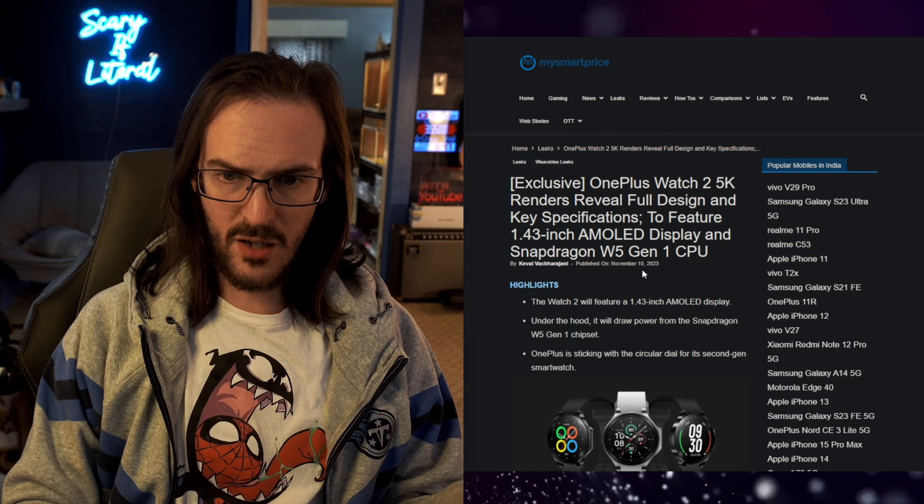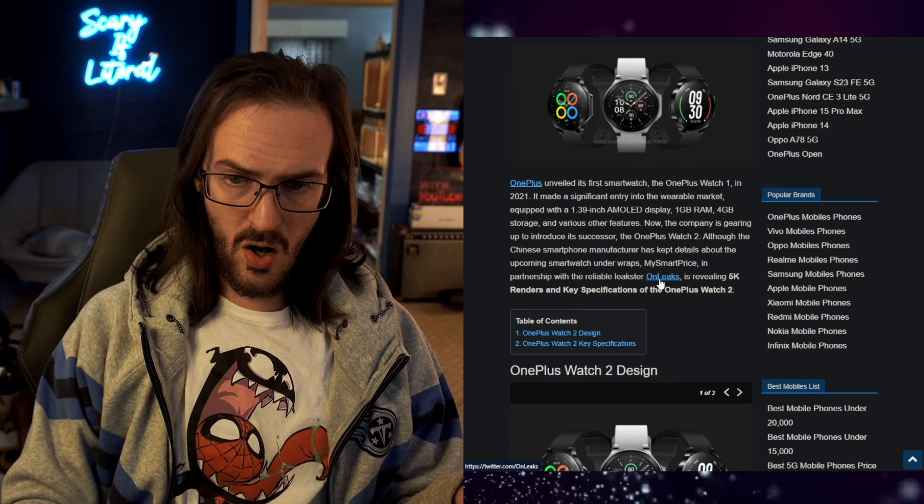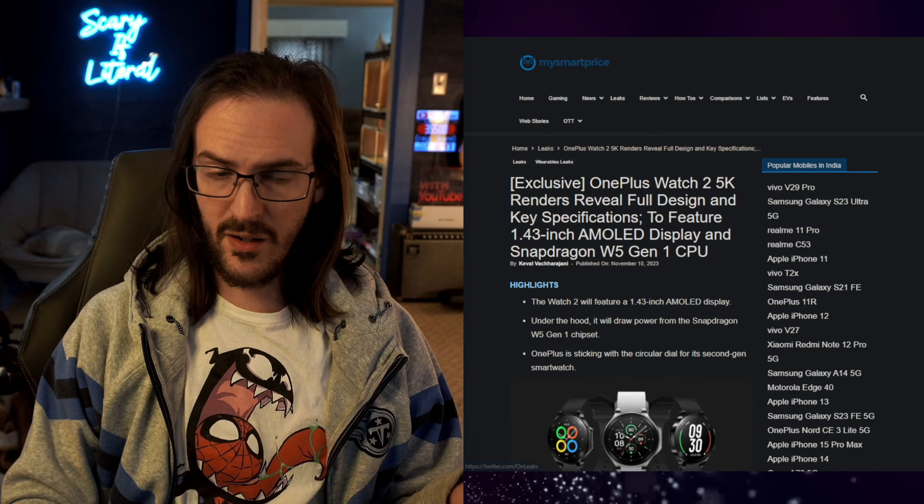Honestly, for me I tend to just use the apps that come on the watch — I don't really install anything on my watch otherwise, so for me this could be perfectly fine. I will of course drop a link to the original article on MySmartPrice, which is made in conjunction with OnLeaks, who is very, very accurate when it comes to stuff like this. So I'm assuming this is quite legit. If you want to check out the original article, it'll be in the description down below.